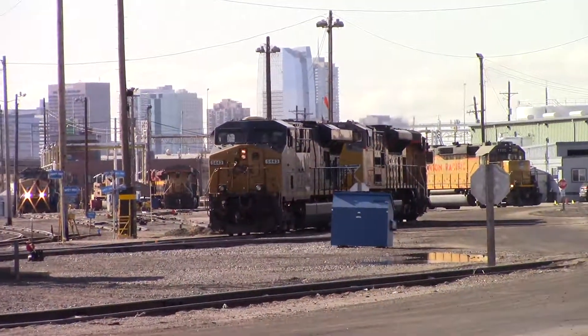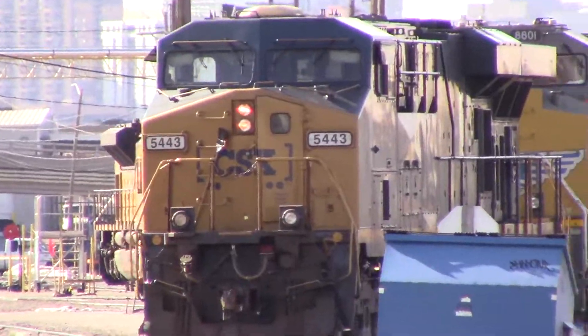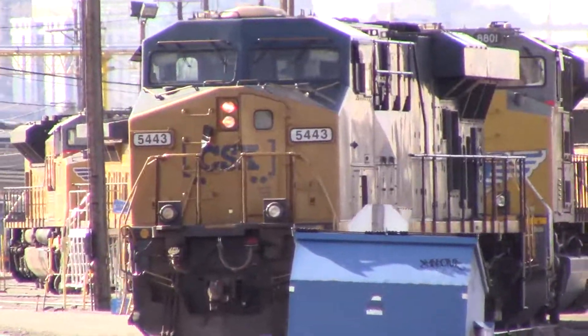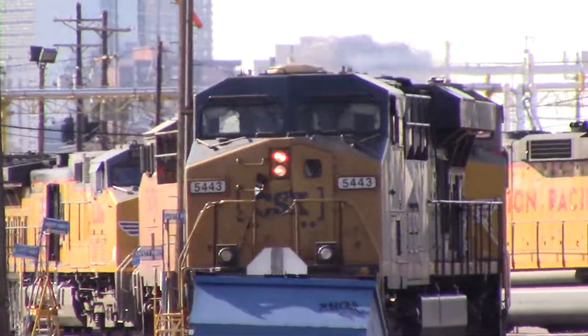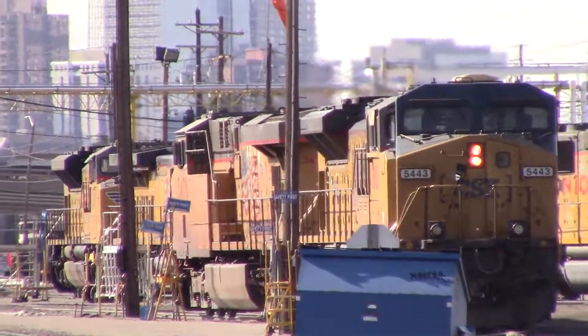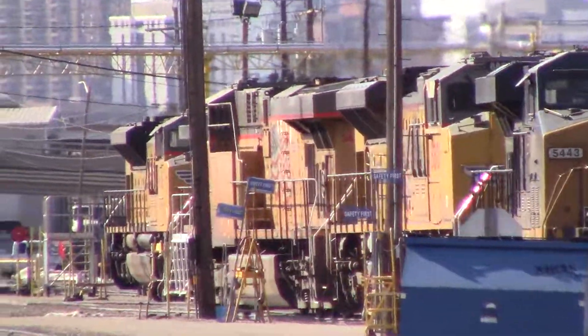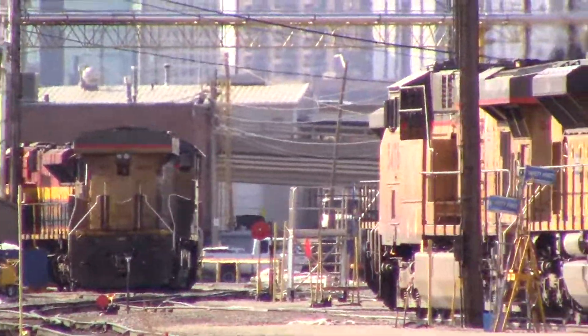See it? Yeah, that three-unit local consist. You see he's got his headlight on the back unit, dim — yeah, looks like the tail light. There he goes. It looks like he's pulling down into the fuel track.